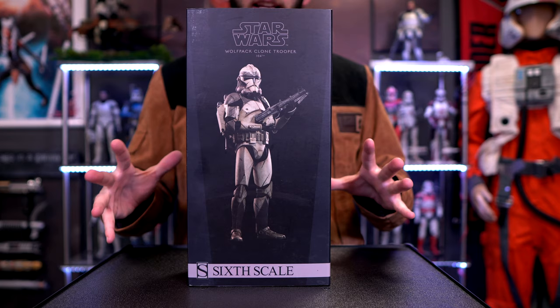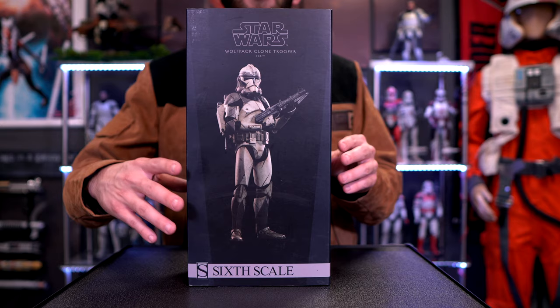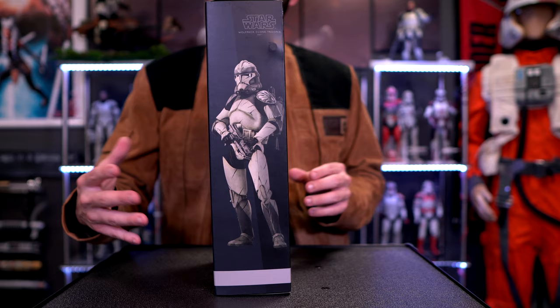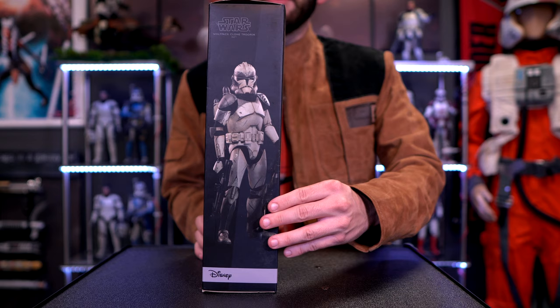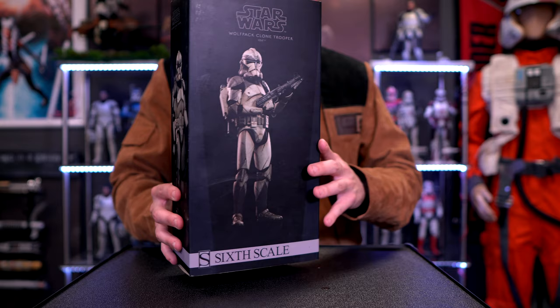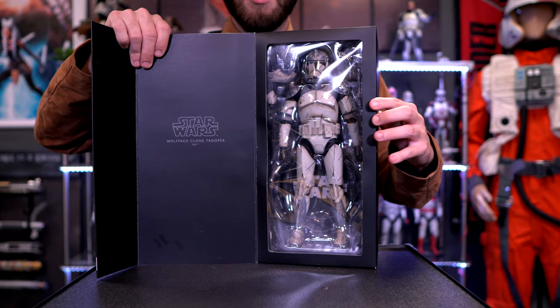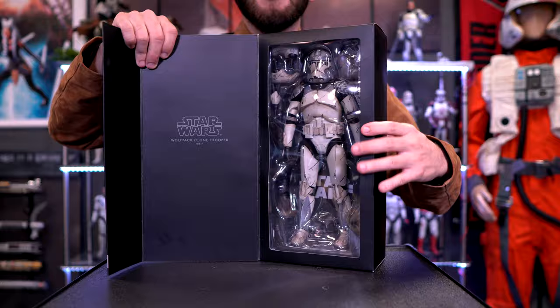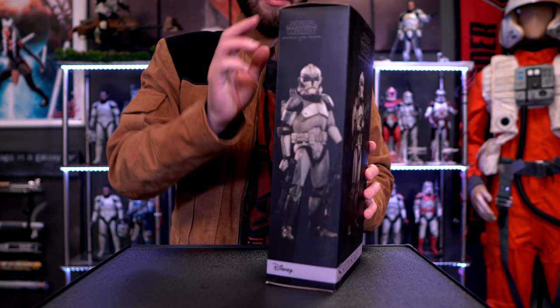Let's change the camera views and take a closer look at the Sideshow Collectible Wolfpack Trooper. Here is the official packaging of the Sideshow Collectible Wolfpack Clone Trooper of the 104th. This is actually starting to use their newer packaging — a smaller box but still jam-packed with accessories. The packaging doesn't really say much — it just says 'Star Wars Wolfpack Clone Trooper of the 104th.' Let's go ahead and remove the tab on the very top here.